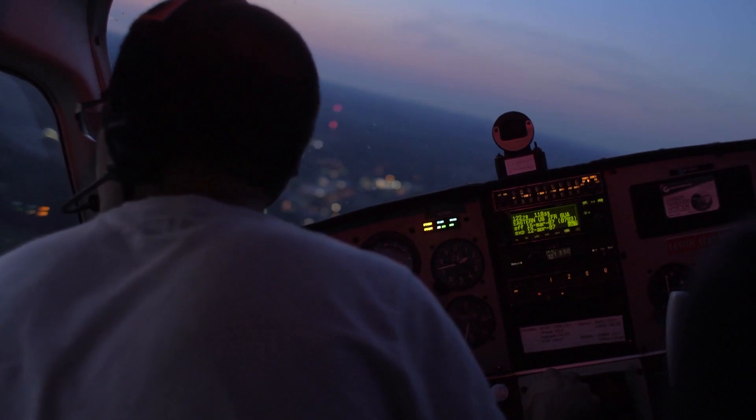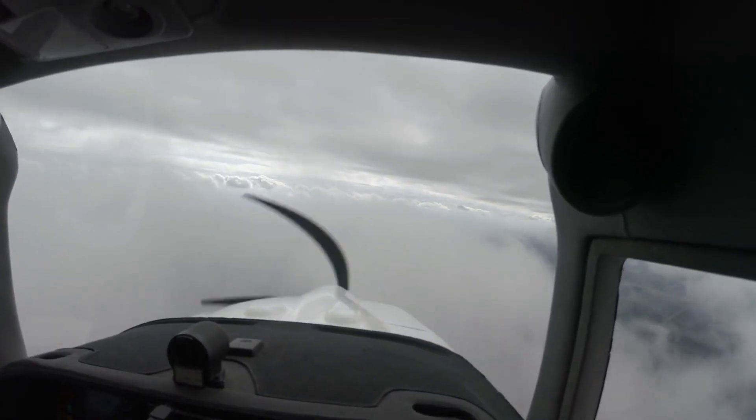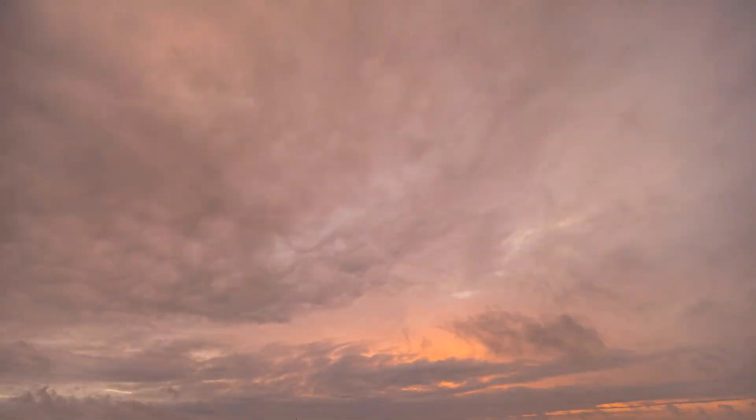Thunderstorms are a common occurrence for many commercial flights across the world, and passengers might worry about what effects the storm might have on their plane. When thunderstorms are predicted, pilots might fly around or above them to avoid turbulence, or in many cases your flight is delayed because of potential risks associated with takeoff and landing in a storm, like poor visibility, extreme turbulence, and lightning.